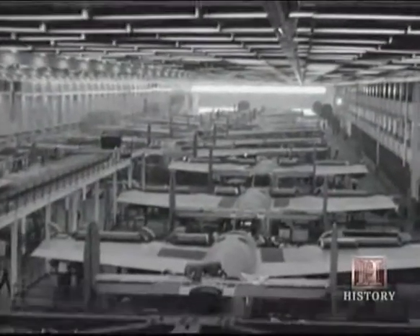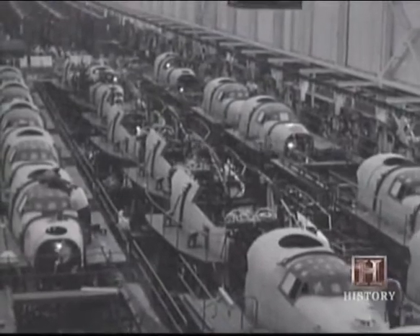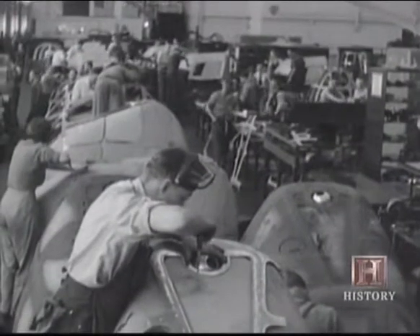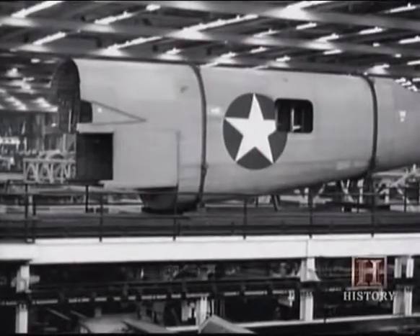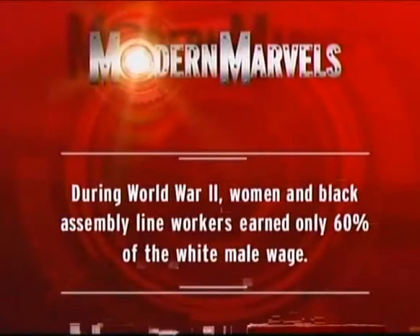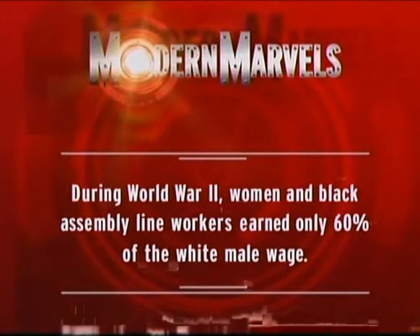An industry which had been geared to produce the 32 million cars currently in use by civilians refocused, retooled, and renewed its commitment to unleash the inexhaustible power of the wartime assembly line. During World War II, women and Black assembly line workers earned only 60% of the white male wage.